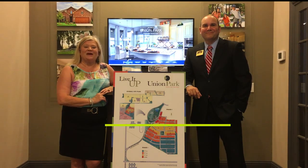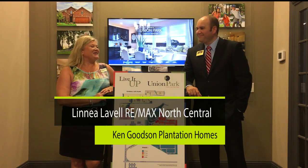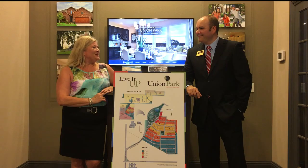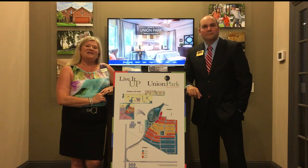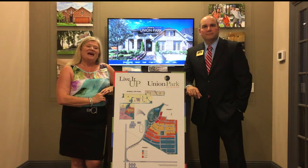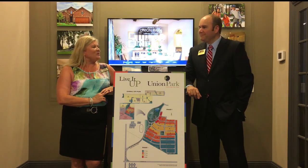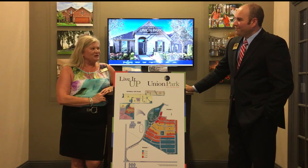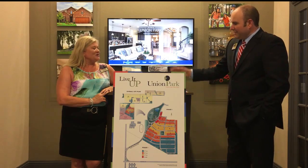Hi, it's Linnea Lavelle with RE/MAX North Central. I'm out here at Union Park with Ken Goodson with Plantation Homes. Thank you, Ken, for being with us today. I wanted to tell you a little bit about the latest community in Little Elm, Texas. Union Park — it is absolutely a wonderful place out here. Ken, tell us a little bit about what you guys are building out here, what you have to offer as far as amenities, and the details that you're putting together for the homes.